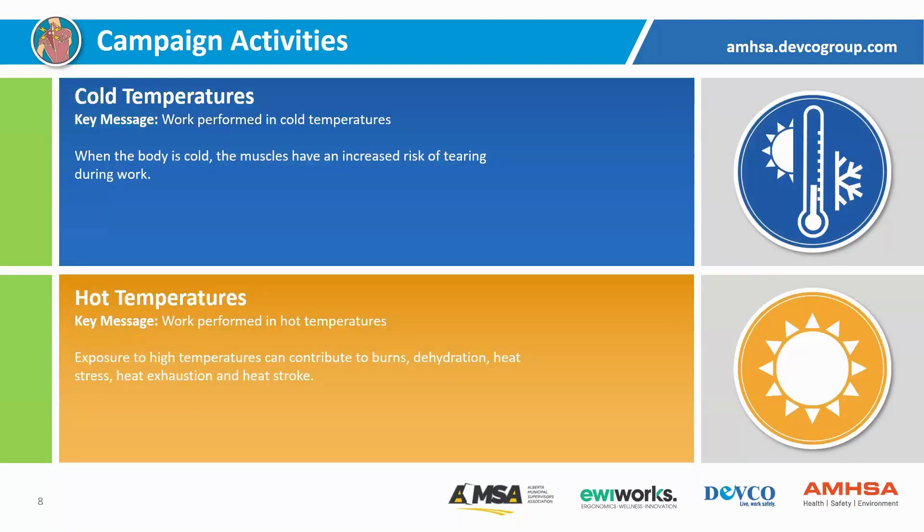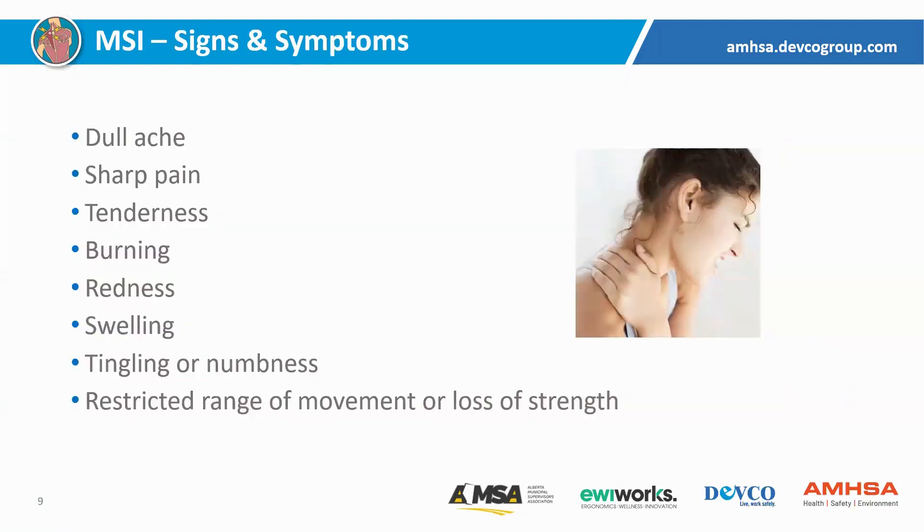As we get into summer again with hopefully warm temperatures, something to be aware of is that where warm temperatures become a concern as it relates to musculoskeletal injuries is the risk of dehydration. If we become dehydrated, our muscle function is not as good — it doesn't work the way it's intended to — and we can have other health issues that come along with that. So certainly something to be aware of as we get into the warmer months.